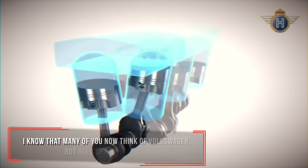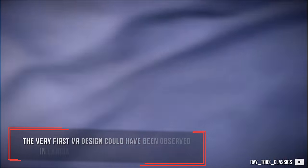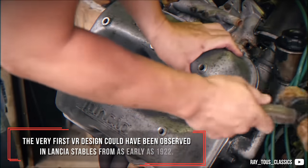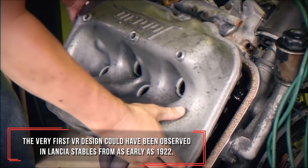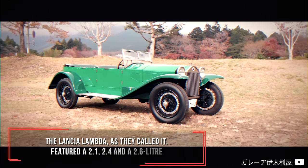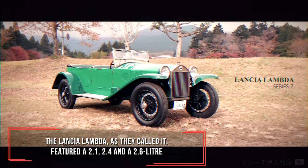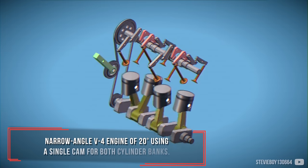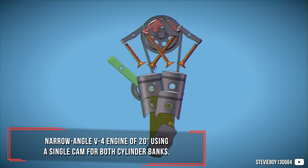Many of you may now think of Volkswagen, but the very first VR design could be observed in Lancia's models from as early as 1922. The Lancia Lambda featured a 2.1, 2.4 and 2.6 litre narrow-angle V4 engine of 20 degrees, using a single cam for both cylinder banks.